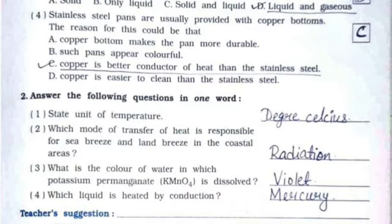Now for question number two — answer the following in one word. First: state the unit of temperature — degrees Celsius. Second: which mode of heat transfer is responsible for sea breeze and land breeze in coastal areas? — convection. Third: what is the color of water in which potassium permanganate is dissolved? — violet. Fourth: which liquid is heated by conduction? — mercury.